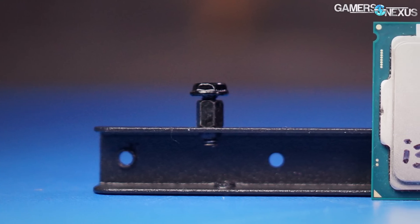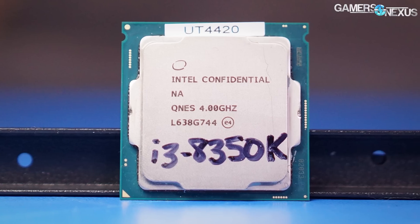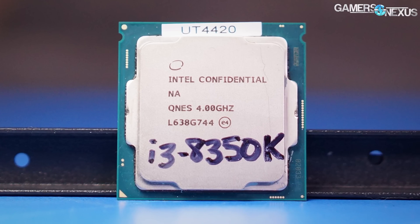Today we're back to see if the 8350K's suggested retail price of $168 to $179 makes any sense, and if the CPU can even be had at those prices.